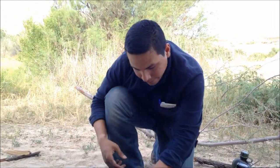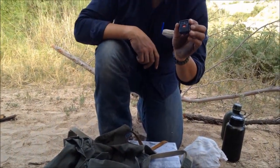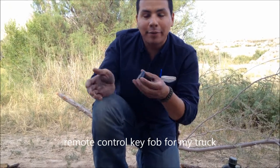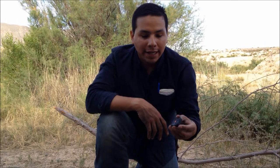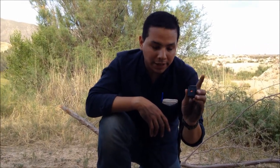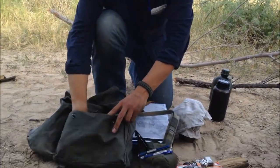I have this for my truck because I don't want to get locked out. In case I leave my keys inside my truck coming home from work or going out — it's happened before. I always have this as a backup: just click and save yourself some heartache.